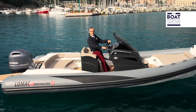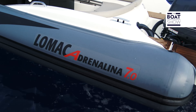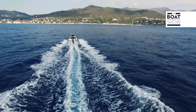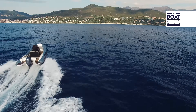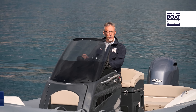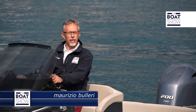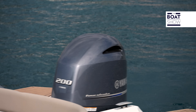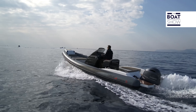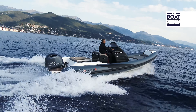If you can't decide which rib is best for you, this model might help you choose. The Adrenaline 7 is the smallest and the most aggressive series produced by the Italian builder Lomag. It's seven meters, 22 centimeters long and 280 centimeters wide.